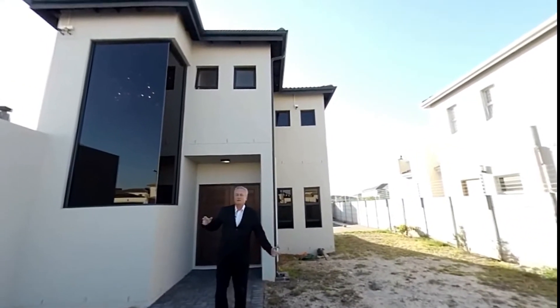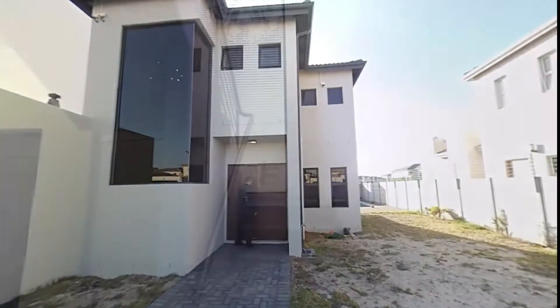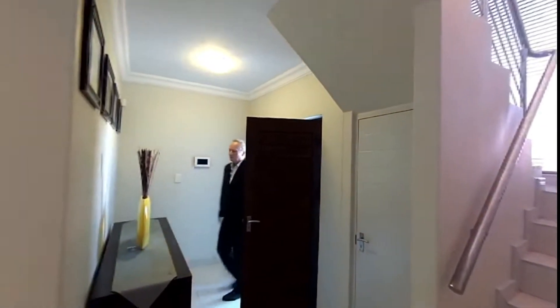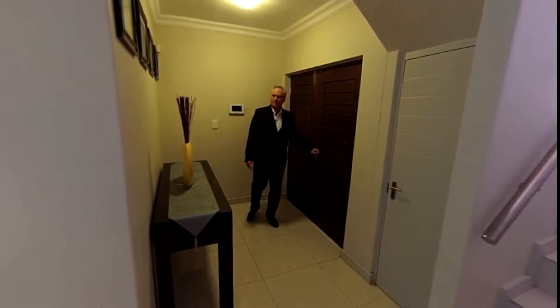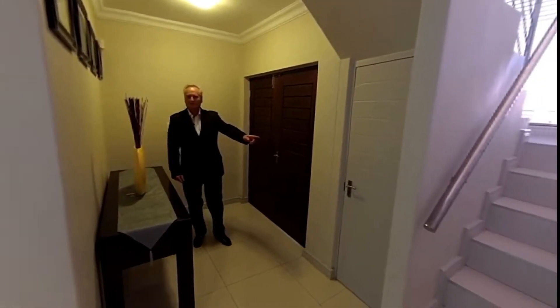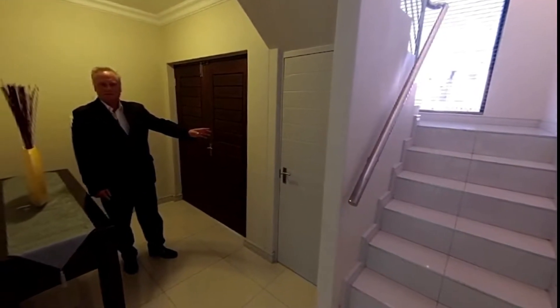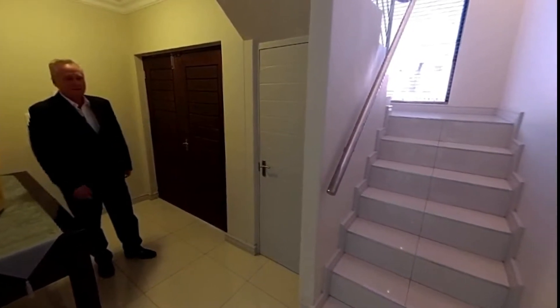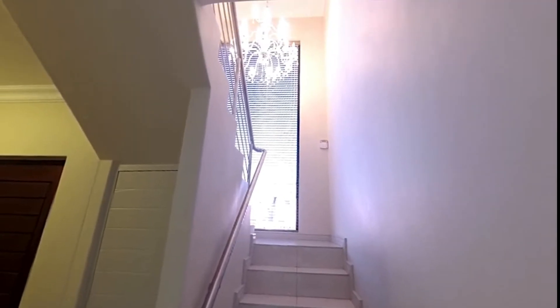Let's go inside and have a look at what's on offer. As you come in the front door into this beautiful house, you can see the quality finishes in the entrance hall. There's a storage space under the stairs — I always call it a TARDIS, it's bigger on the inside than it looks. On the left you've got the stairs going up to the second floor.